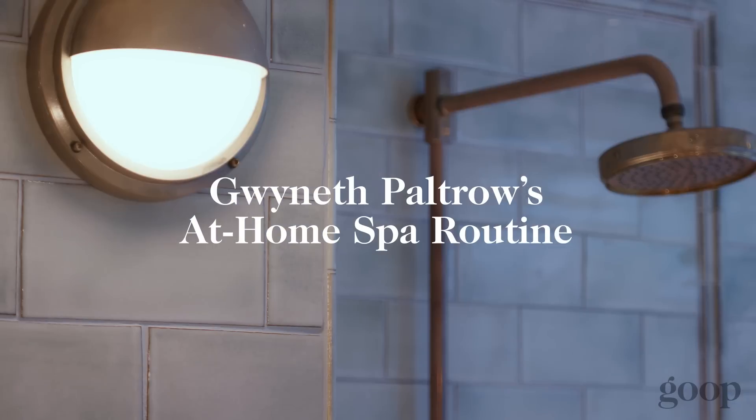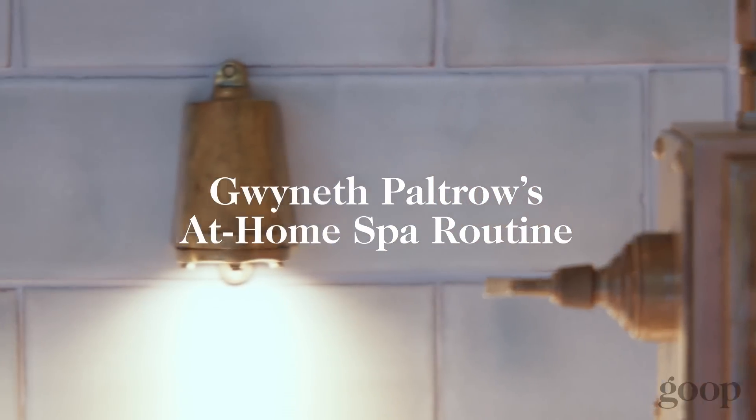Welcome to our spa. We have a beautiful little sauna, there's a steam, there's a cold plunge. Brad is an obsessive cold plunger. We love a good sauna, a good schvitz. So I'm going to show you my favorite Goop products. You definitely don't need a spa in order to do this routine, but you know, it doesn't hurt.